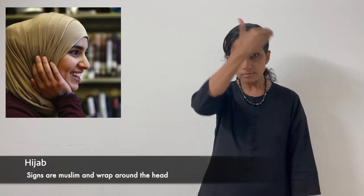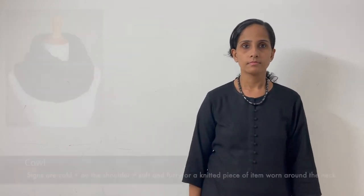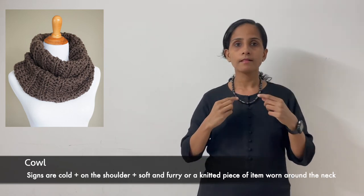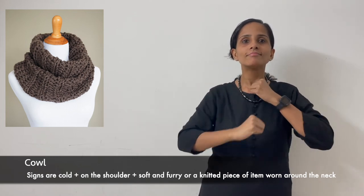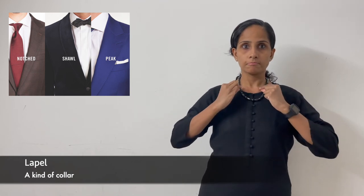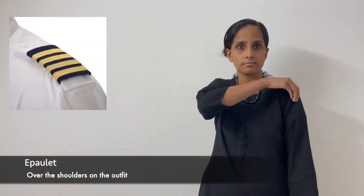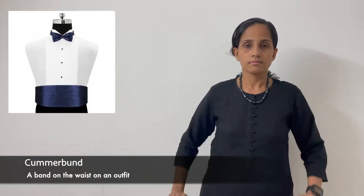Hijab. Sarong. Cowl. Turban. Shawl. Bowtie. Lapel. Epaulette. Kamarband. Piping.